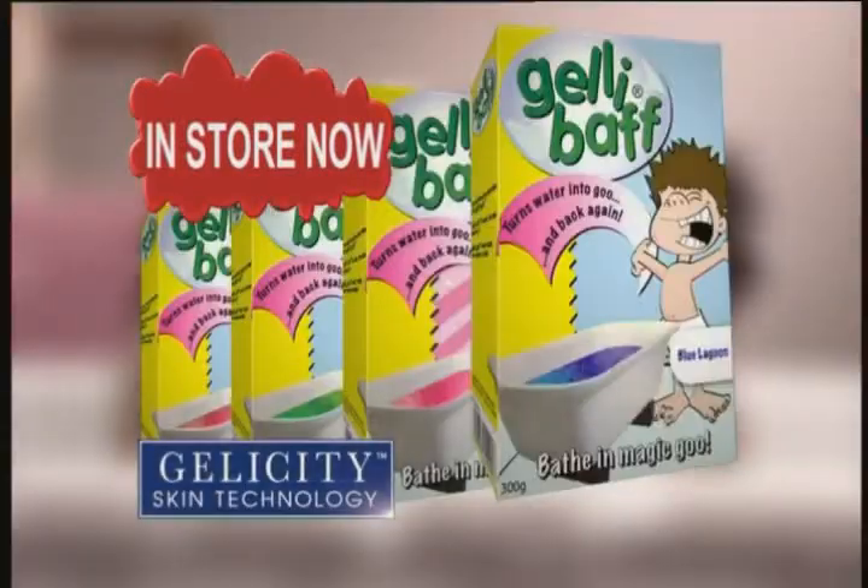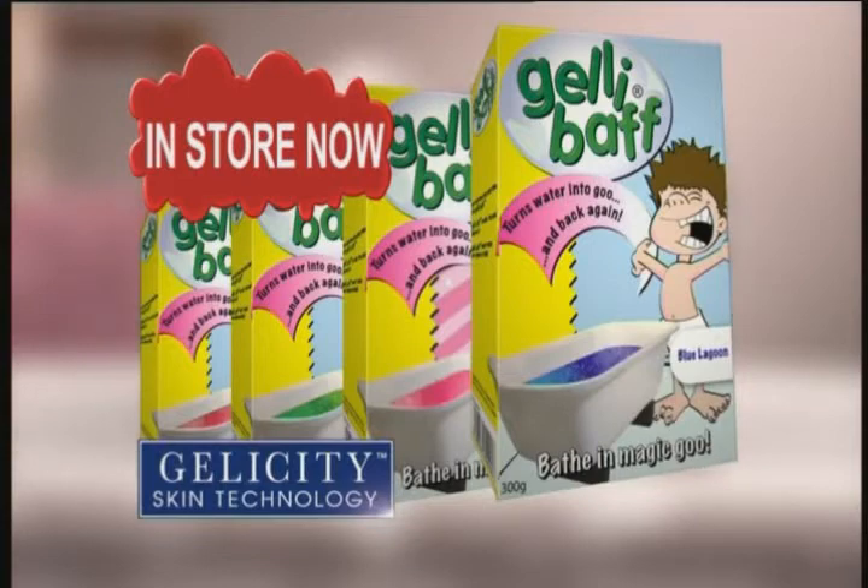It won't stain carpets or clothes! Simply add Jellybath Goo Dissolver to turn it back to water. Pick up your four favourite Jellybath adventures — in store now!